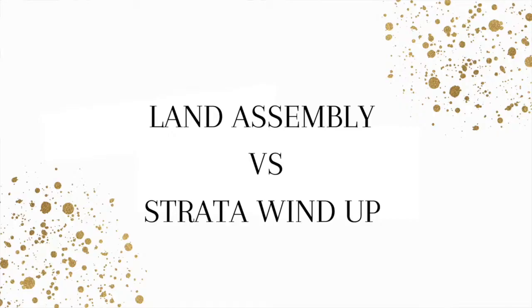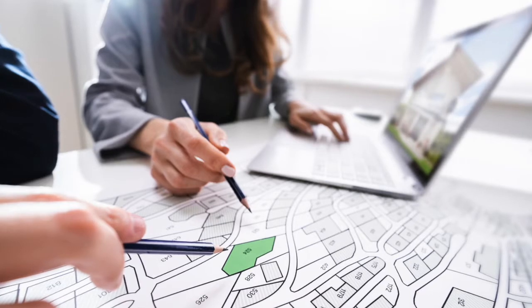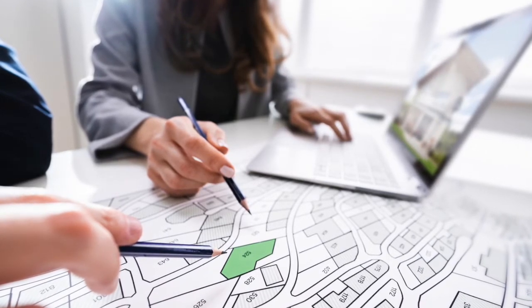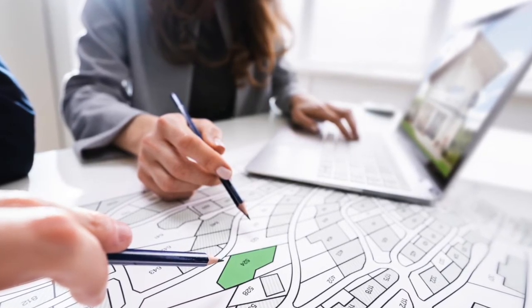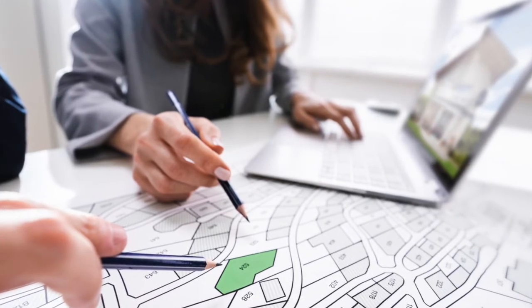This was regarding land assembly versus strata wind-up. Yes, there is a difference. Land assembly is when you assemble more than one parcel of land together to create an assembly of properties to sell to a developer who can give a better use of the lands. Once they combine all the lands, they don't have any lot lines, and the setbacks aren't as restrictive — it just opens up their world of what they can actually develop on the land. So land assembly is the assembly of different parcels of land.